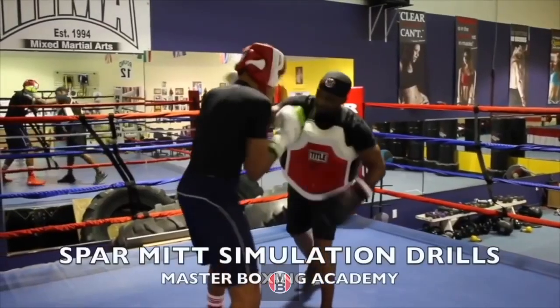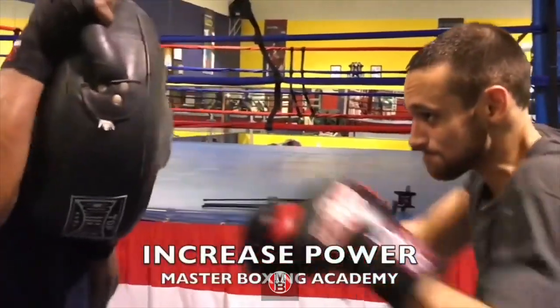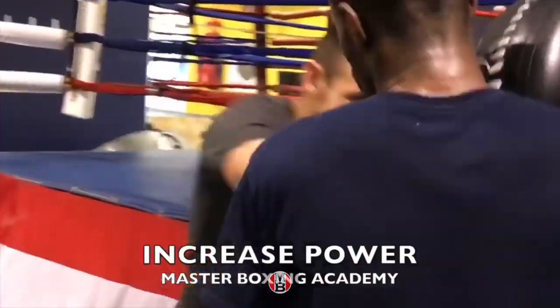Another training tool you'll need is your spar mitts. These allow you to simulate sparring — you throw over here and catch in the dot. To increase your fighter's punch power, endurance, and explosiveness, use the punch shield. This thing will suck the wind out of you.